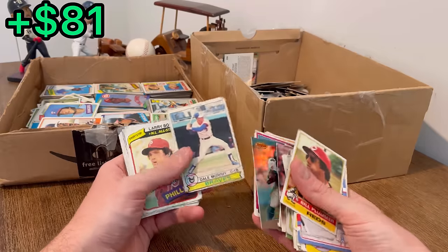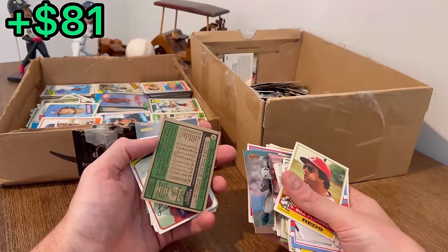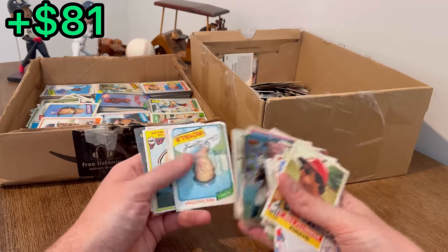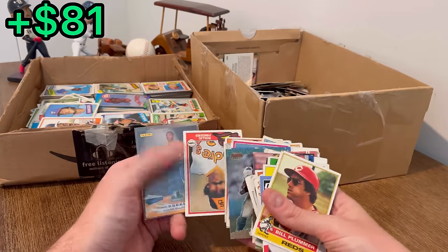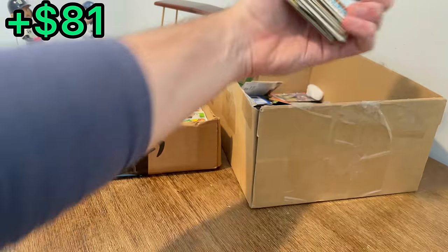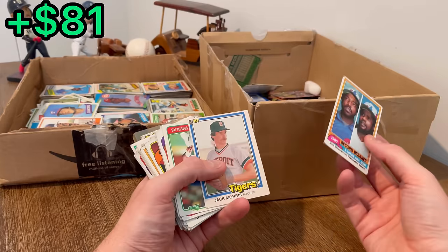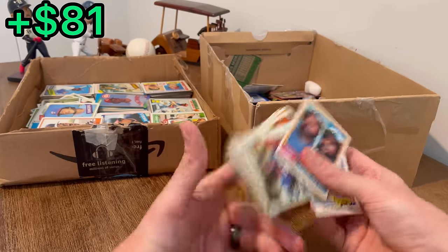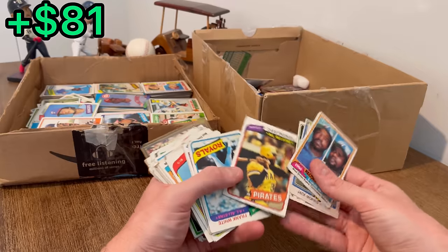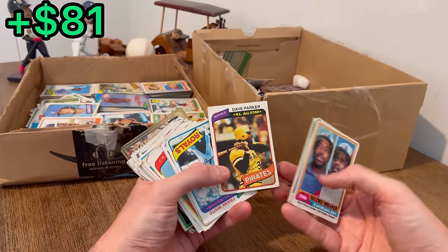Dale Murphy Topps — unfortunately not in the best shape. Rollie Fingers, and then a Wayne Ellington. Jack Morris, Fred Scherman — I think that's how you pronounce it. Nice Dave Parker — we'll do that as the next easter egg.